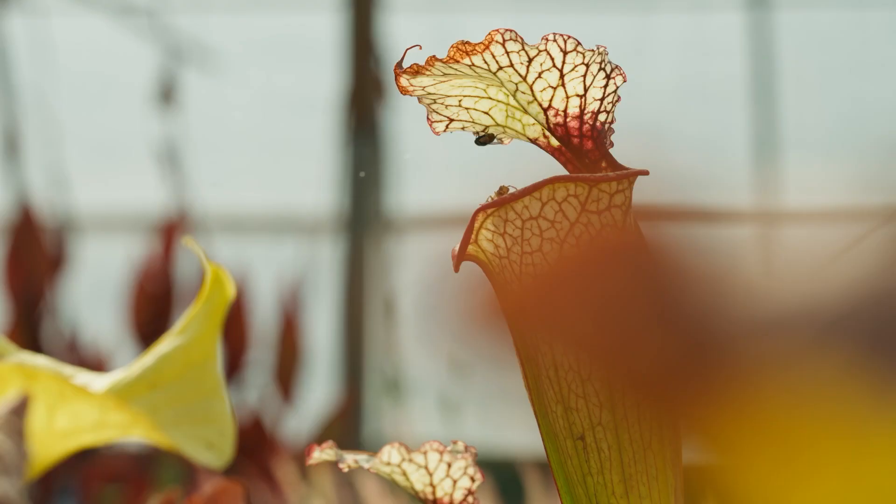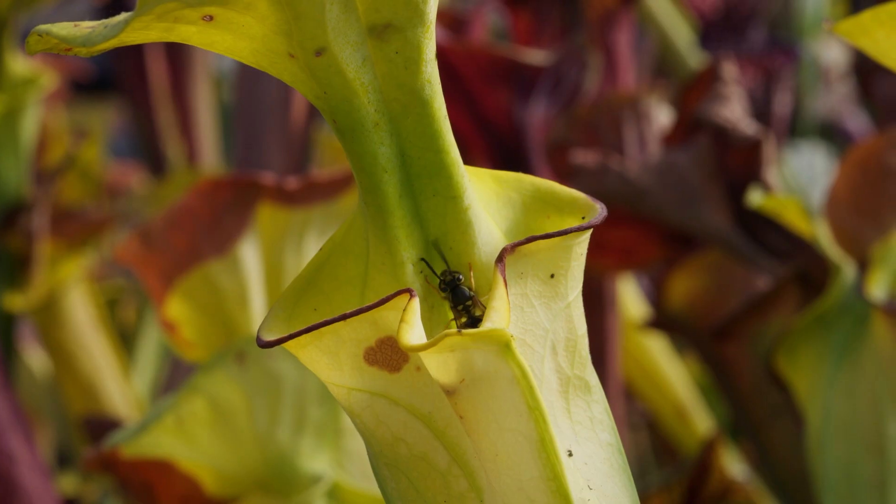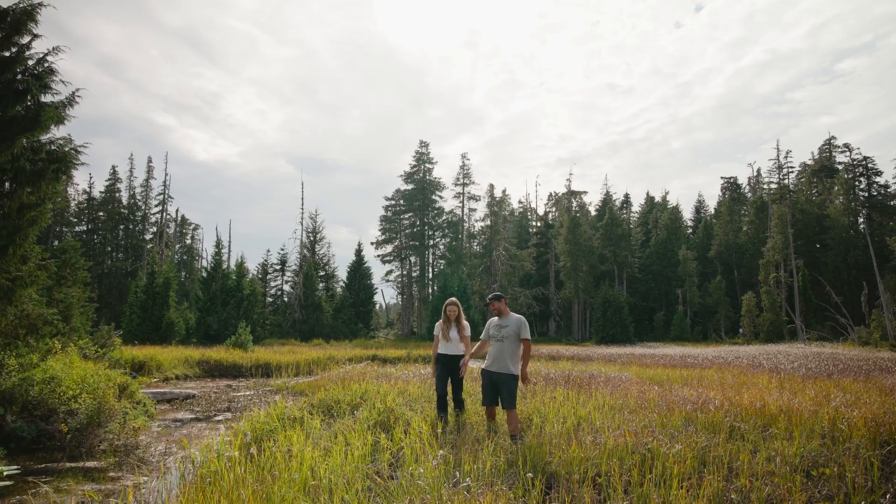Sundews aren't the only carnivorous plants in BC. To learn more, let's meet Justin Dunning, an expert who specializes in carnivorous plants and other species that live in bogs.